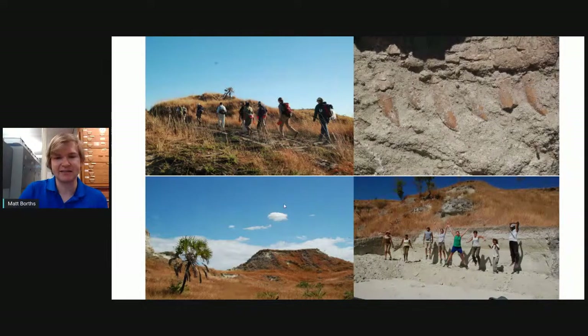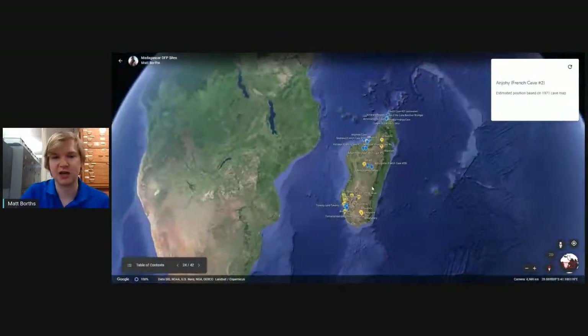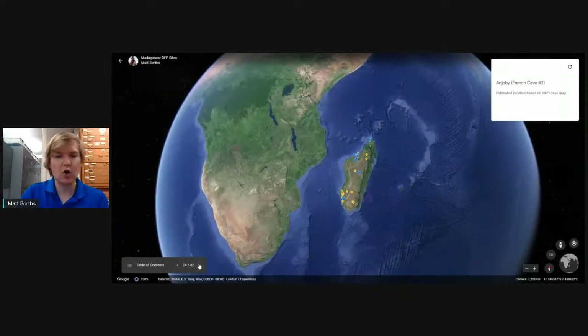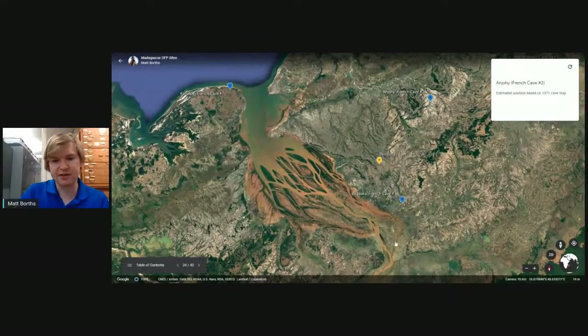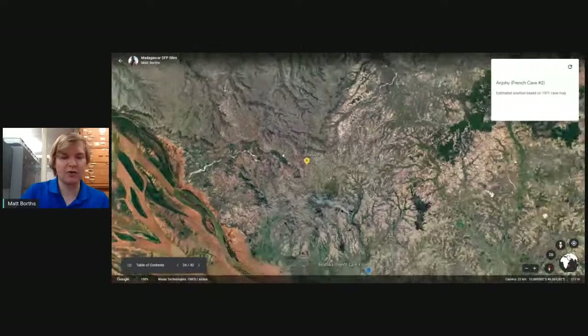We walk out into the open badlands of Madagascar to find these. I want to share with you on a map where that is — using Google Earth, a really powerful tool used by geologists, geographers, and biologists. What we're looking at here is the island of Madagascar. We can zoom in: the dinosaur fossils from the late Cretaceous are found down here in the town of Berivotra, in the northwestern part of Madagascar. You can see a big river flowing through the area, and badlands exposed around it where fossils have been discovered.